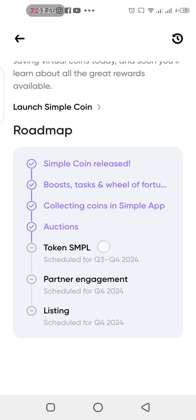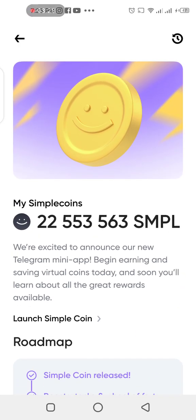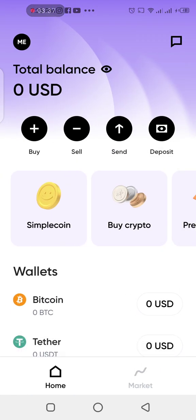The next milestone is the Simple Coin token scheduled for the third quarter — actually the fourth quarter of 2024, which we're in right now. So any time from now it's gonna take effect. There's also one partner engagement coming before the final listing, which is also scheduled for this year — could be November or December. Make sure you stack up as much as you can. I'm gonna take a screenshot and I wish you all the best of luck.